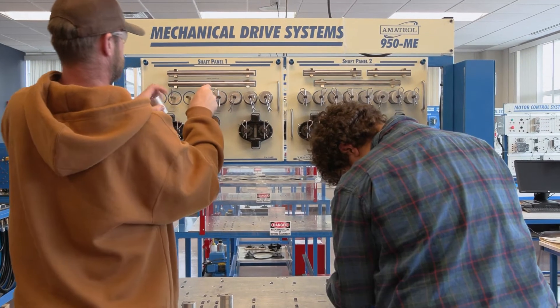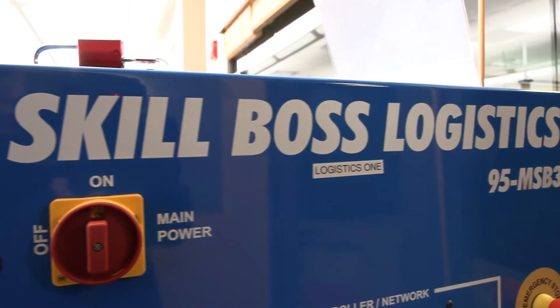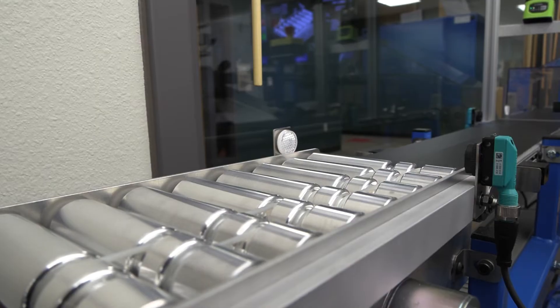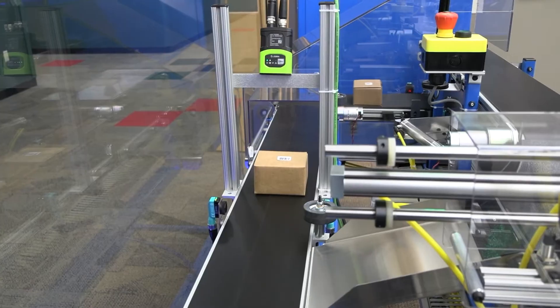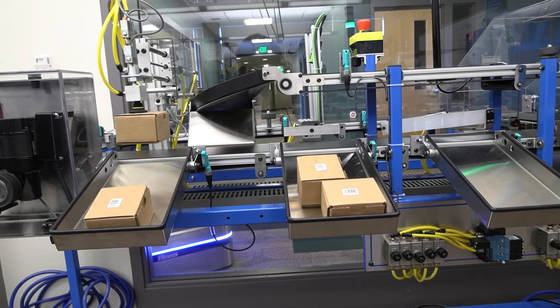The equipment is great. First, the curriculum that comes with the equipment is unbeatable in the industry. The equipment is built using real-world components, so it's easy to relate to real-world operations. The equipment is also flexible, so you can add to or subtract from the curriculum depending on how you wish to instruct your class.